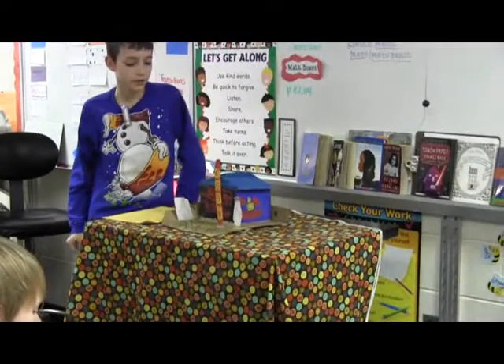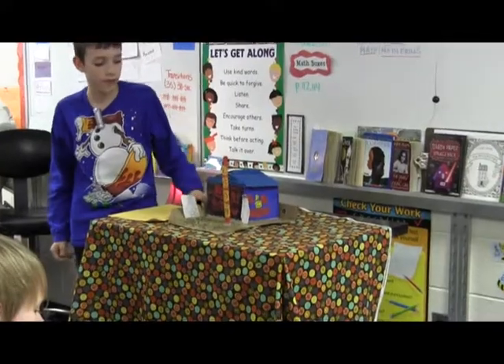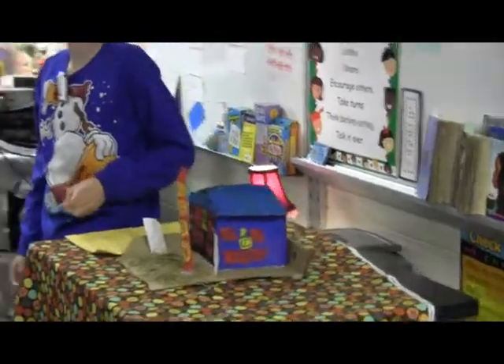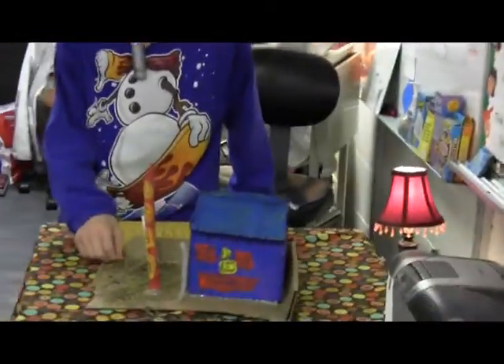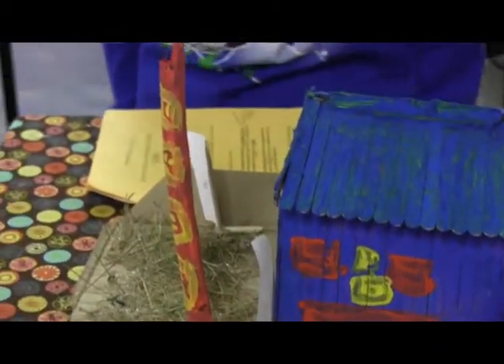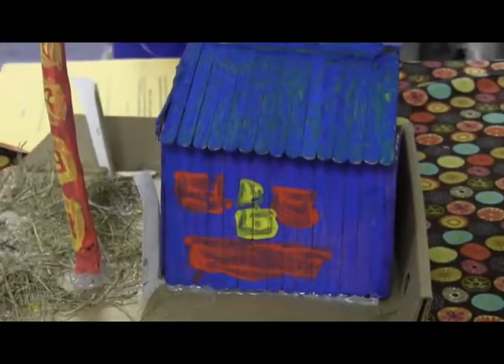I bought popsicle sticks for my house, and then I had to paint it, and then I went out into my yard and got a real stick so I could paint it, and then I got grass. What is that tall stick called? Well, it's a totem pole. They drew faces all over the houses and totem poles for celebration.